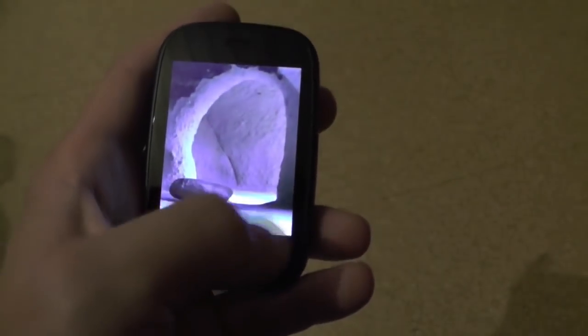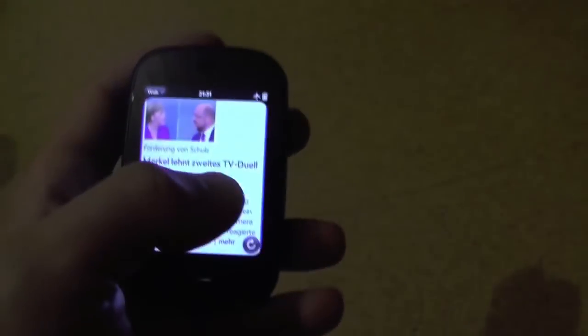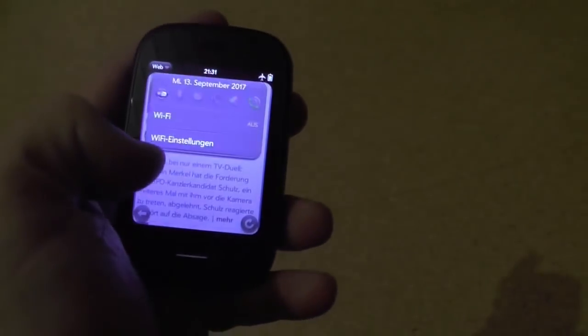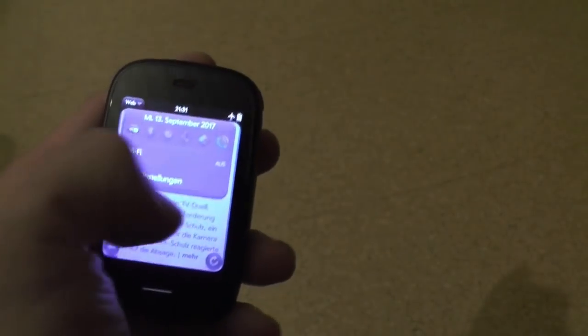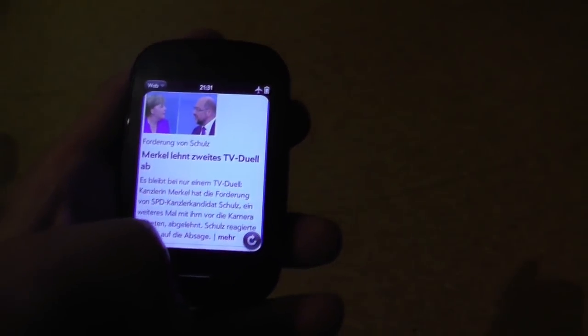Now you may be wondering about Control Center — worry not. Right where your status indicators are in the upper right-hand corner, you can just swipe down and get Control Center from anywhere. It's that easy.